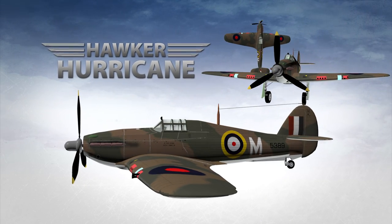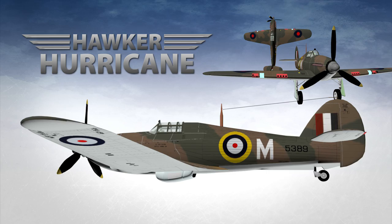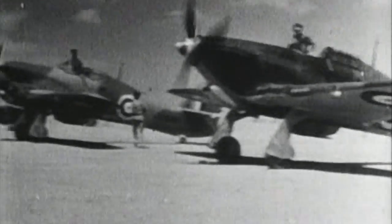The Hawker Hurricane was a fighter plane that was quite significant to both the Royal Air Force and the Royal Canadian Air Force. It first flew in November of 1935 and it had a tremendous reputation throughout World War II, serving in virtually every theatre of the war.